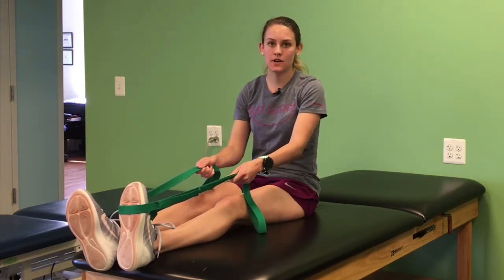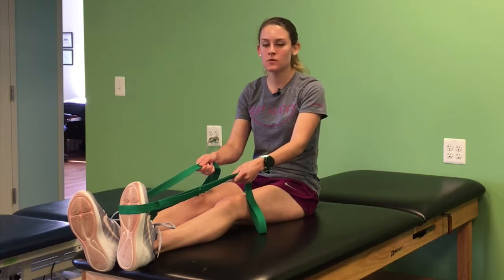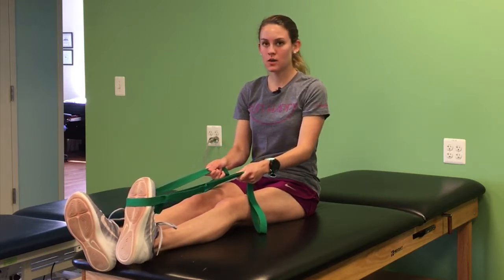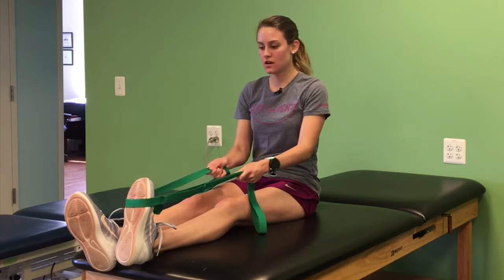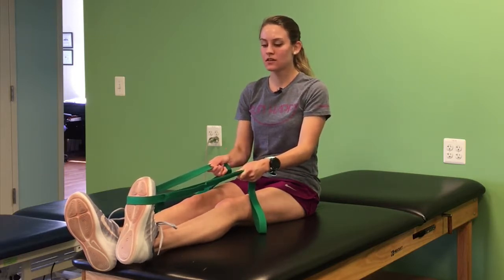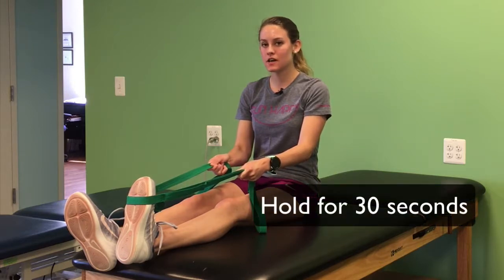This is a passive stretch, so I'm going to use my arms to do the work — my ankle can just relax. You're going to pull straight back. Make sure that you're not pushing in or pulling out, but straight back. Hold this stretch for 30 seconds. You should feel it behind the back of your leg.